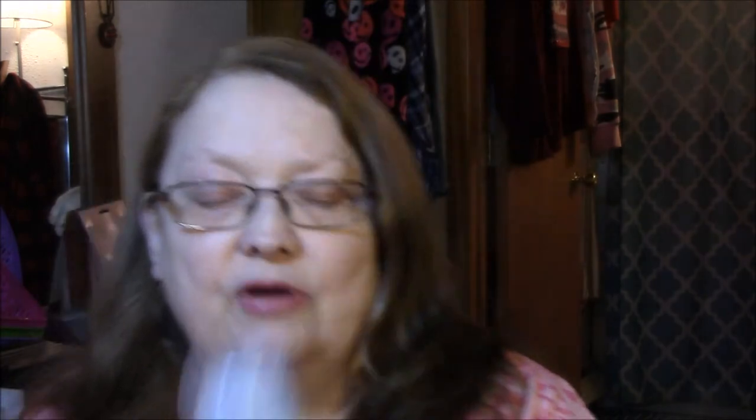And then I got the Olay Infusion Cleansing Infusion Hydrating Glow Facial Cleanser with Deep Sea Kelp and Aloe Extract — that was $8.49. It says it's brand new. It says our exclusive formula infuses non-stripping cleansers with our best bio-renewing hydrators to actually improve your skin's condition as you wash. Our unique hydrating ingredients act more like your skin's natural lipids to renew skin's surface from within, revealing your natural glow. Draws out impurities.